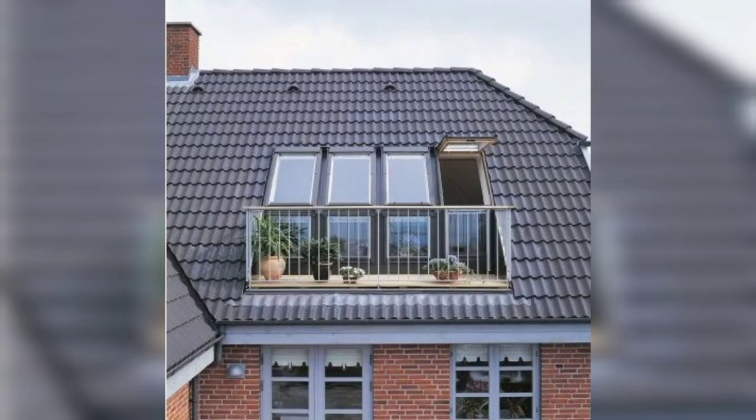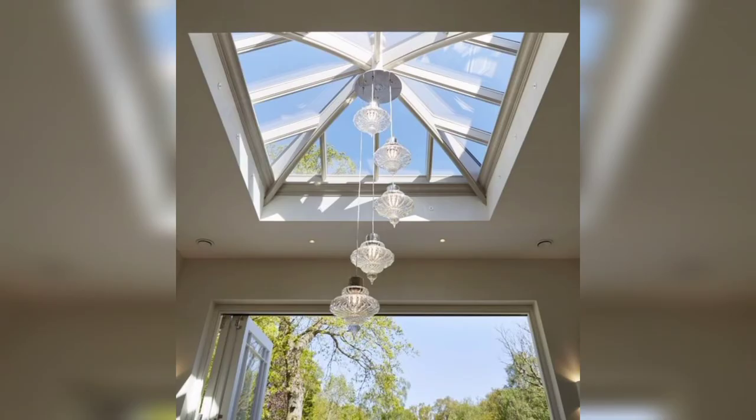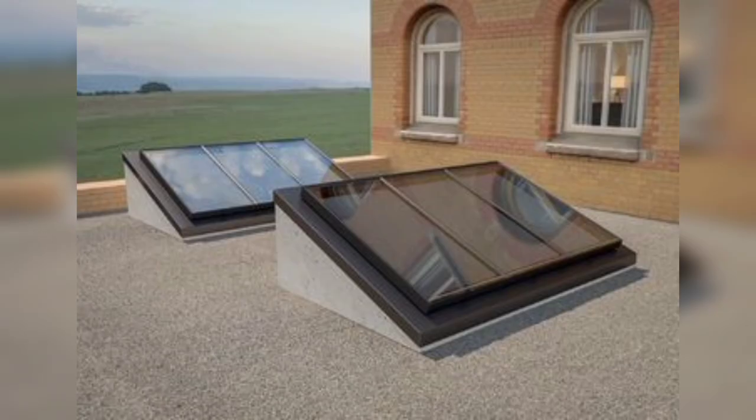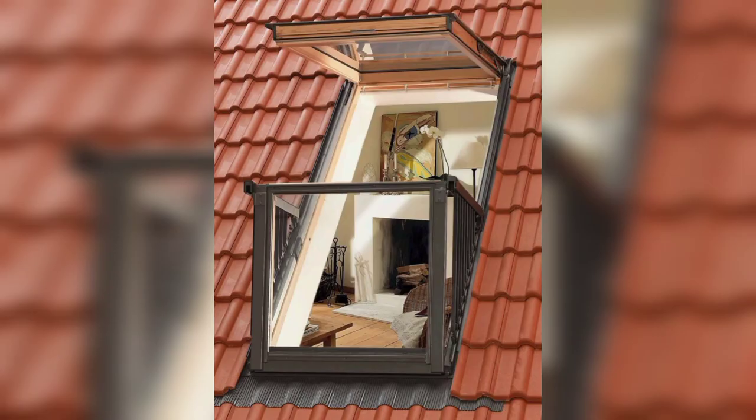Roof windows improve lighting in your house by letting in more natural light that supplements the light let in by your vertical windows. This supplemental light is essential in areas such as home extension rooms — places where vertical windows may not bring in enough natural light. Dark rooms and corridors separated from garden windows are well suited for such windows.